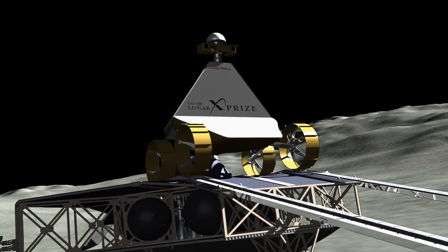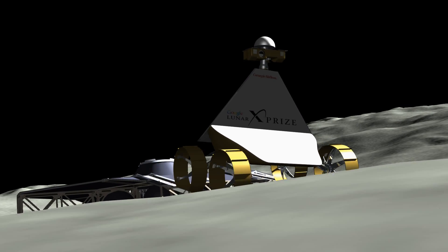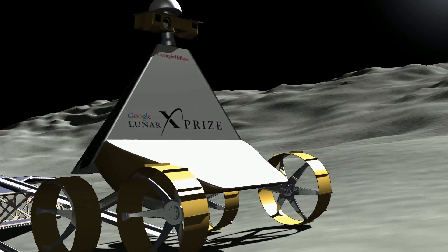Below the panel for sponsor logos is the radiator. All sensitive parts inside the rover are connected to the radiator to keep them cool despite the blistering heat all around.